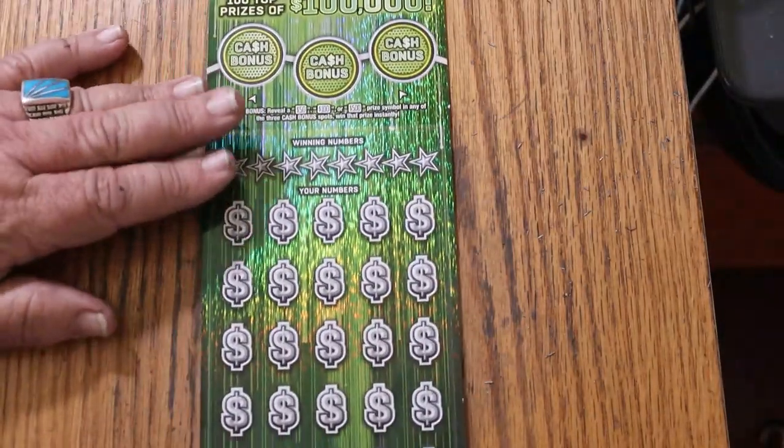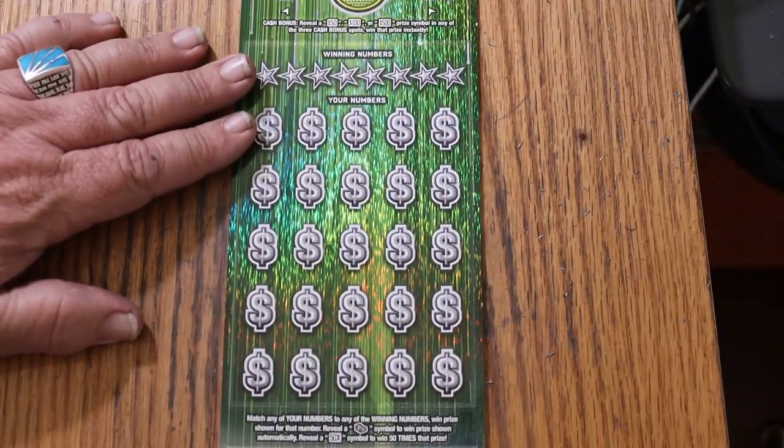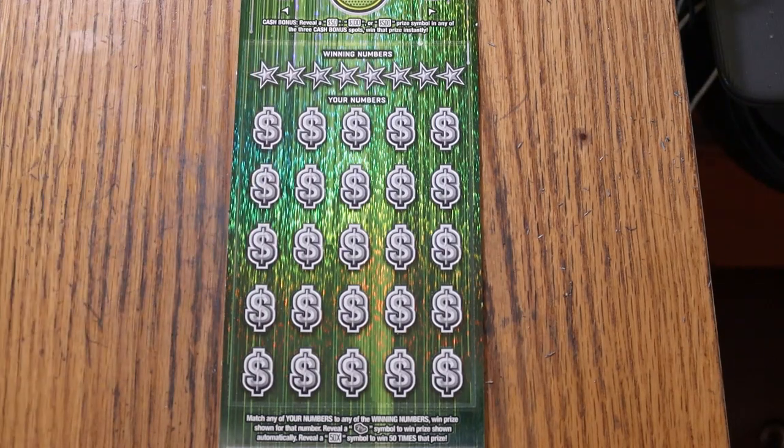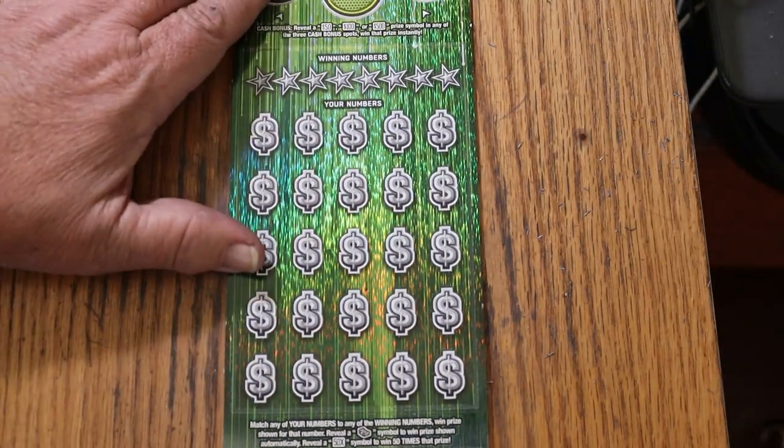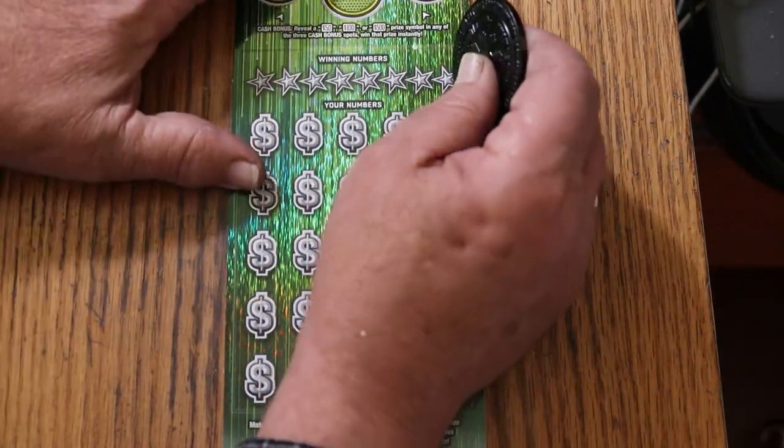Starting with 9, working our way up the hill. Looks good. We will use M2M's Grub and Gamble's coin that I reserve primarily for tough-to-scratch tickets like this one.